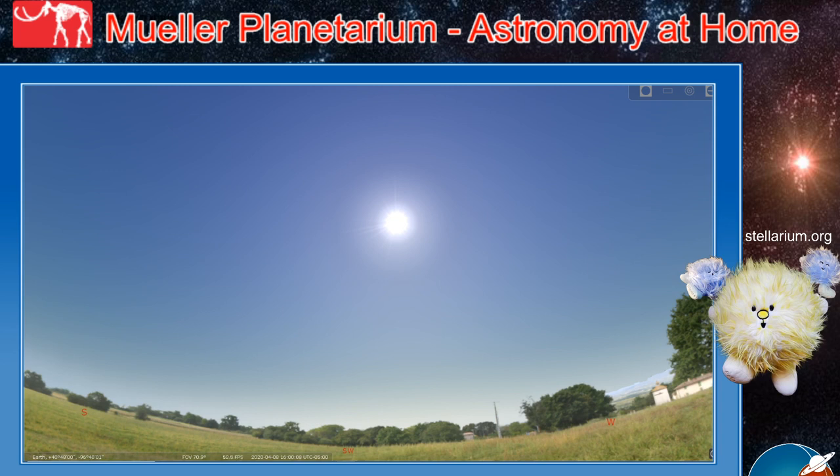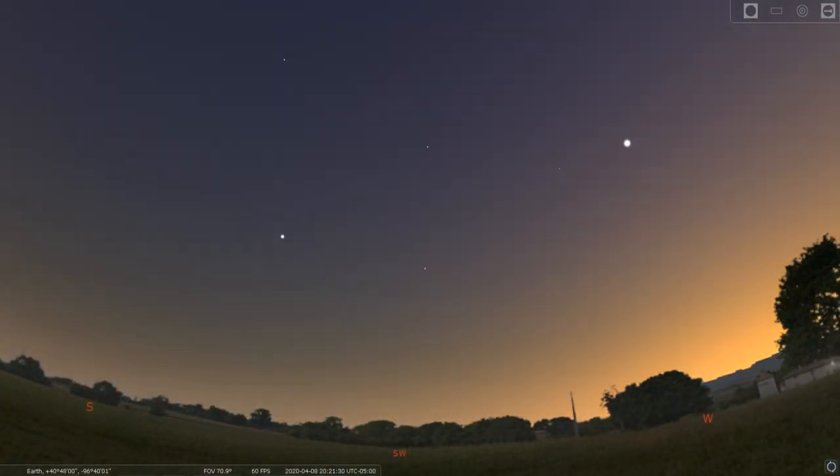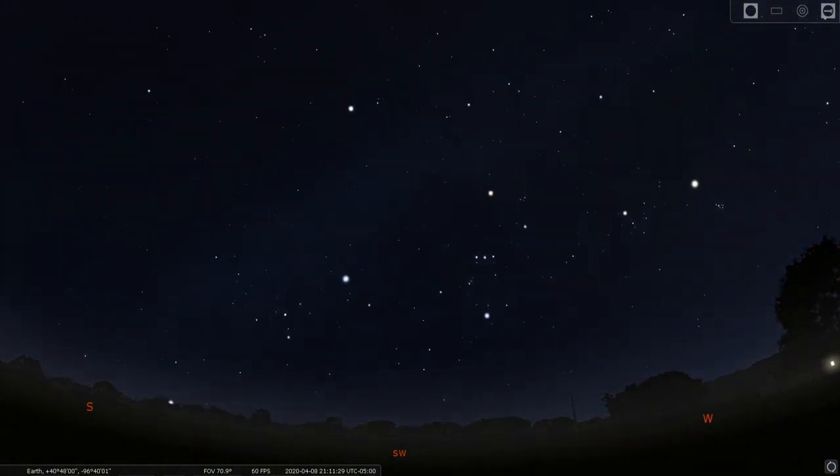Hello Space Cadets and welcome to Mueller Planetarium Astronomy at Home. This is Zach Thompson, Planetarium Coordinator at the University of Nebraska State Museum at Morrill Hall in Lincoln, Nebraska, wishing you all clear skies. Today we are going to explore what we can still see of the winter constellations, still visible through much of April. We're going to be using Stellarium — you can see the web address Stellarium.org on screen. The desktop version is completely free. We are facing to the southwest and it's about nine o'clock or a little after.